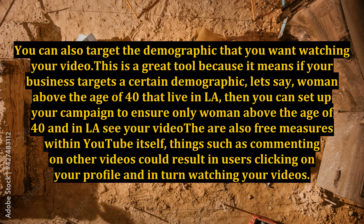This is a great tool because it means if your business targets a certain demographic — let's say, women above the age of 40 that live in LA — then you can set up your campaign to ensure only women above the age of 40 and in LA see your video. There are also free measures within YouTube itself. Things such as commenting on other videos could result in users clicking on your profile and in turn watching your videos.